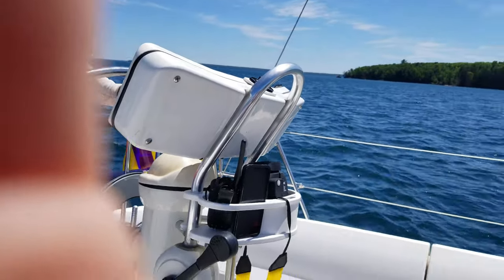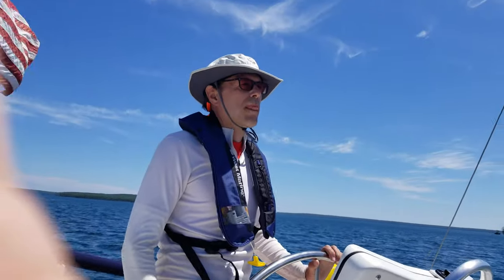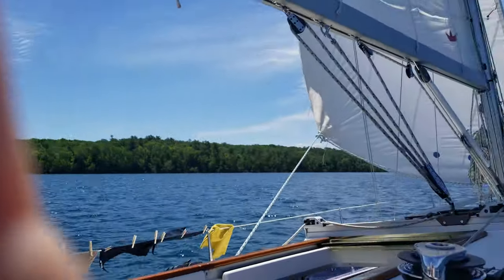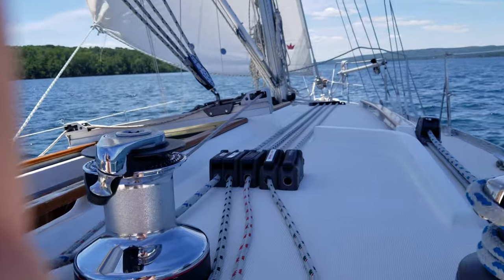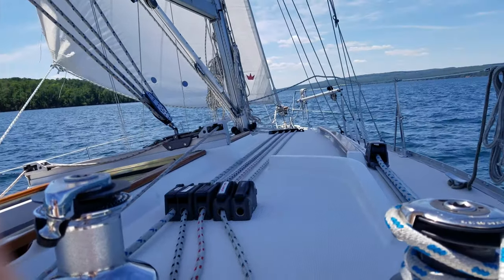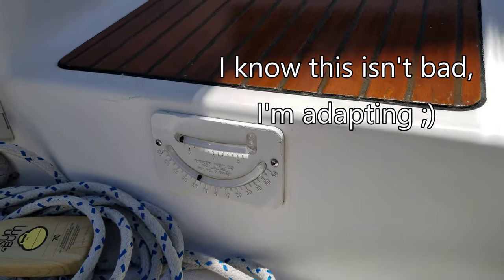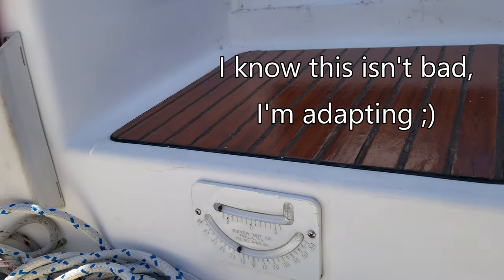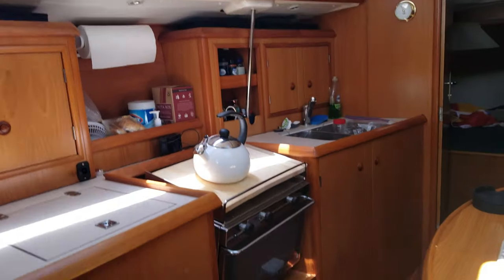Ladies and gentlemen, we are sailing! It's probably super windy but we are sailing and we are heeling — like seriously, it makes me nervous. When it gets this heeled, this is when Kelly freaks out a little bit. We brought the jib in a little bit and loosened the vang, so now we're not heeling as much.